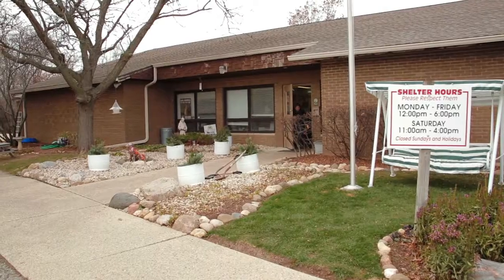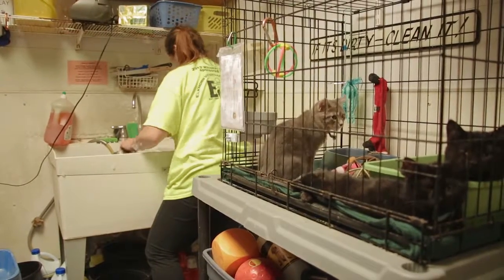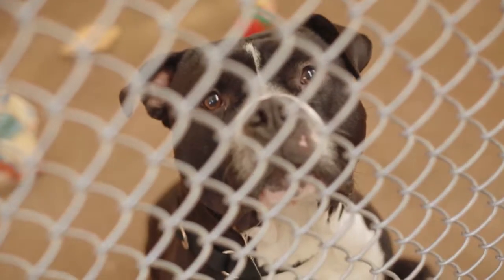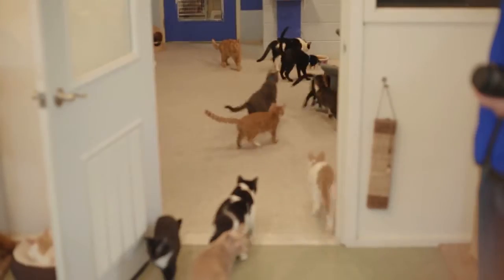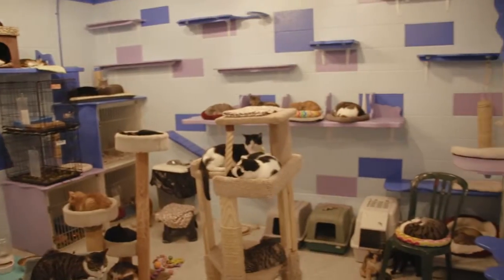The current Lakeland Animal Shelter facility was built 40 years ago and was originally designed to house approximately 25 cats and 25 dogs. We have been housing anywhere from 40 to 60 dogs and 200 to 500 cats for over a decade now. So needless to say, we have outgrown the space of the current facility.